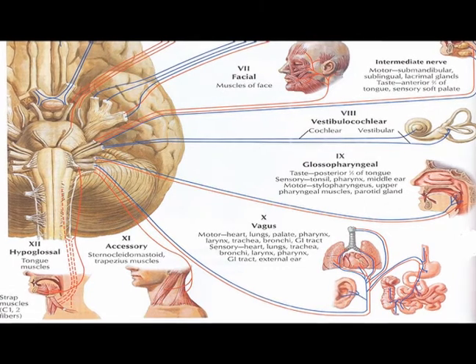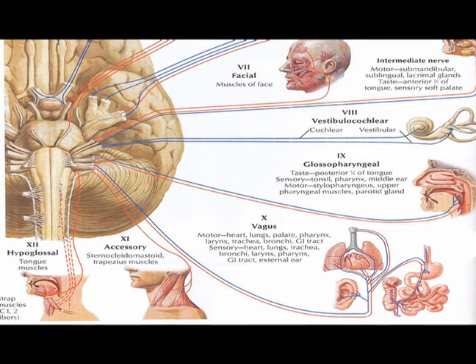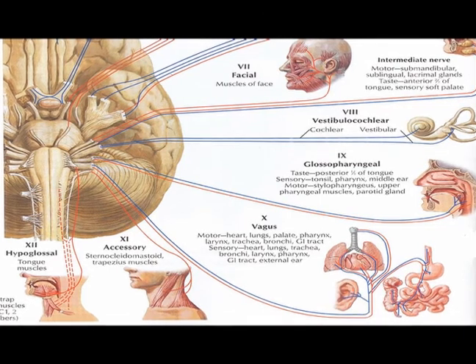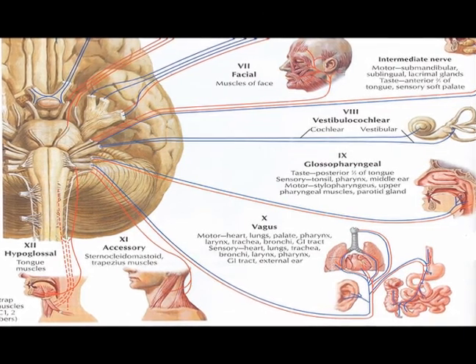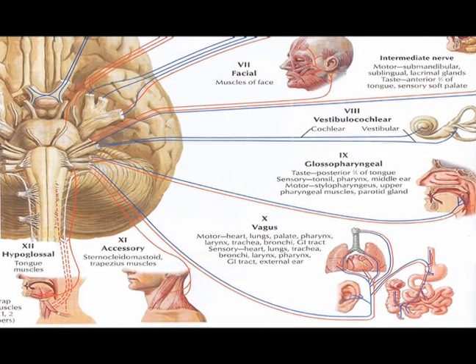Cranial nerve number nine is the glossopharyngeal nerve, and it is a functionally mixed nerve. Cranial nerve number ten is the vagus nerve, and it is also a functionally mixed nerve.